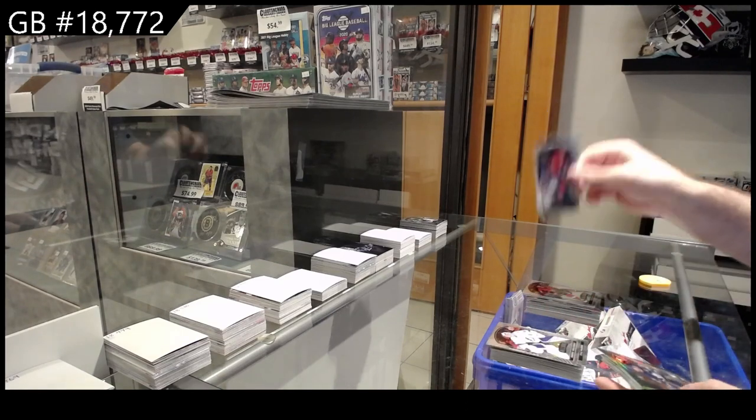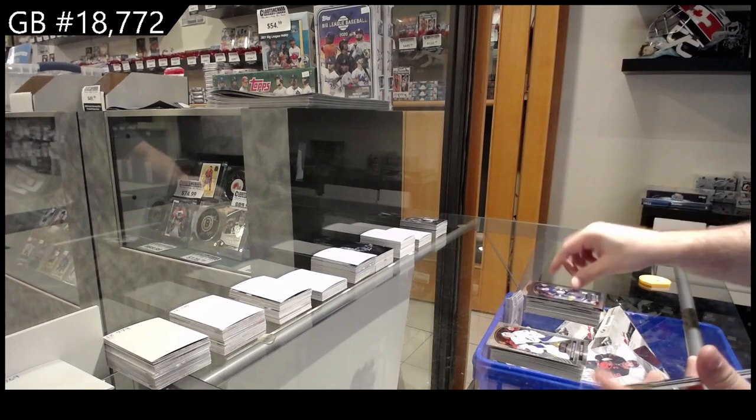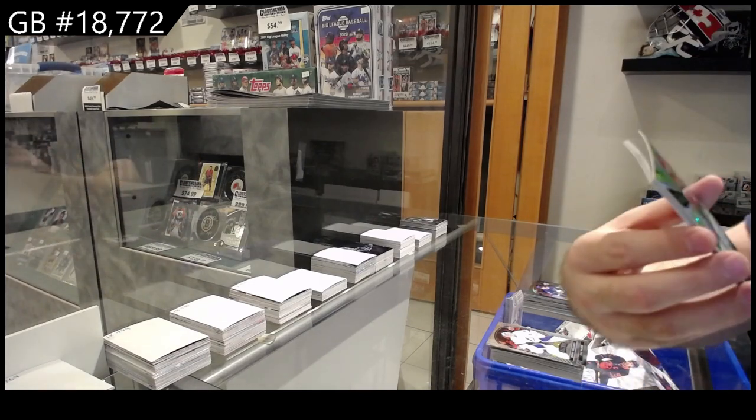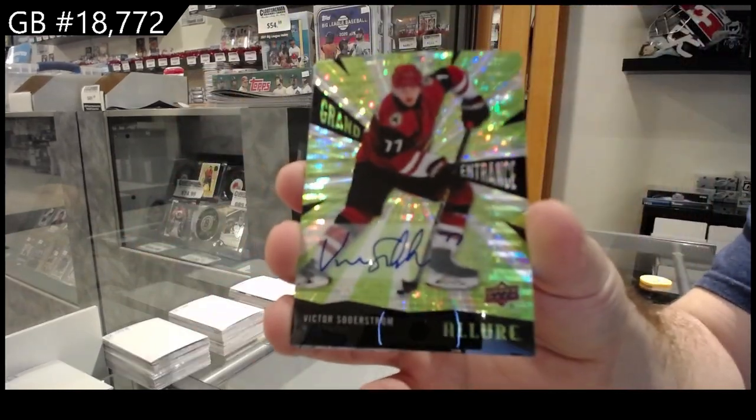Rookie of Belzeo for the Coyotes, Tavares Black Rainbow for the Maple Leafs, Grand Entrance of Soderstrom for the Coyotes.